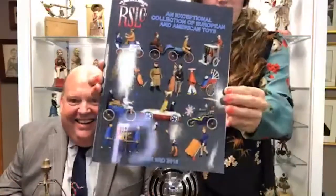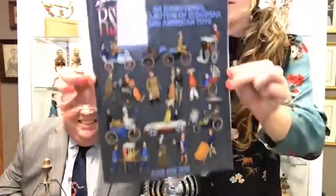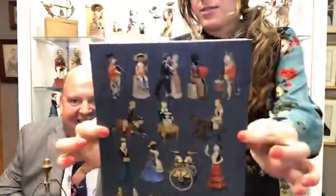Here we go, we've got a marathon session — we're back for Part 3 of our epic live triple-header broadcast. If you've missed Parts 1 and 2, feel free to scroll down and watch both of those. The third catalog we're featuring is an exceptional European and toy collection. These toys are in pristine condition — I really cannot say enough great things about them.